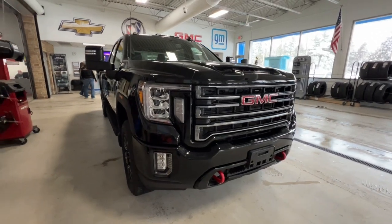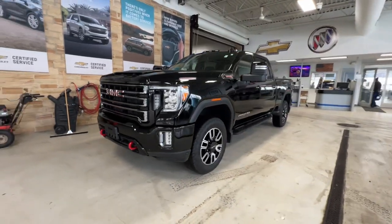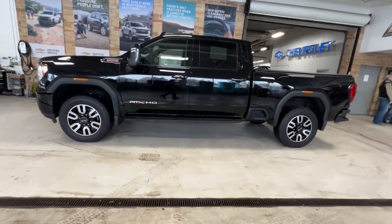You will be amazed by this 2022 GMC Sierra HD. With less than 25,000 miles on the odometer, this vehicle stands out from the rest.